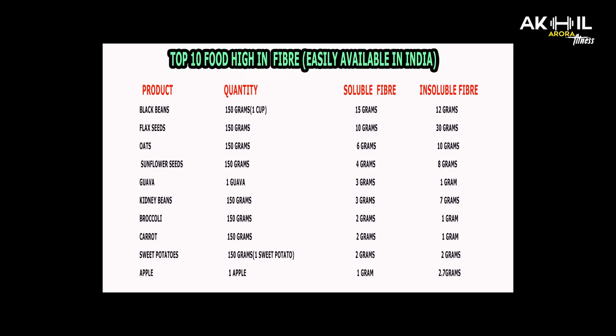Third, oats: 6 grams is soluble and 10 grams is insoluble fiber. Fourth, sunflower seeds: 4 grams is soluble fiber and 8 grams is insoluble fiber.